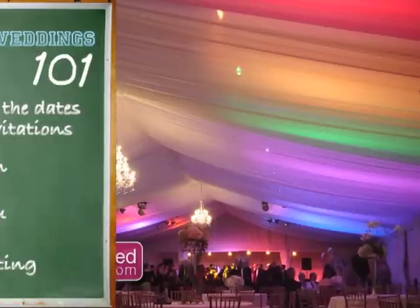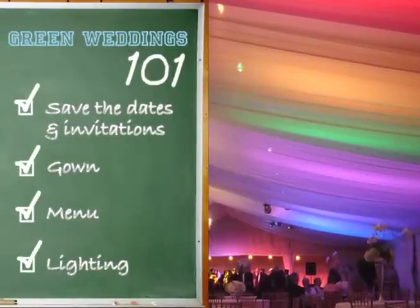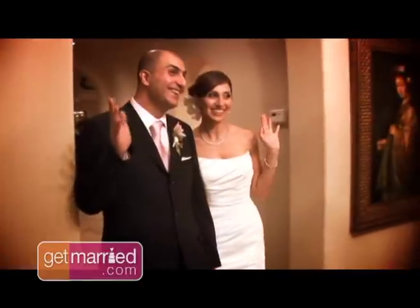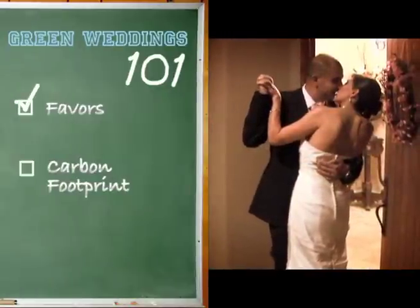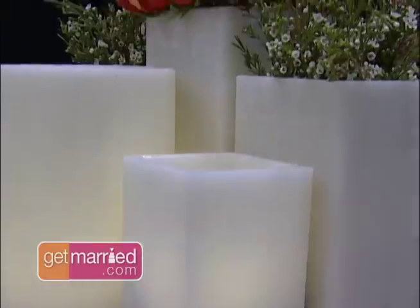The biggest trend right now is LED lighting. You need very little power, so it's very green. To do eco-friendly favors, a lot of people do a donation to charity in lieu of gifts. But if you actually want a physical favor, a small soy candle is a really nice gift.